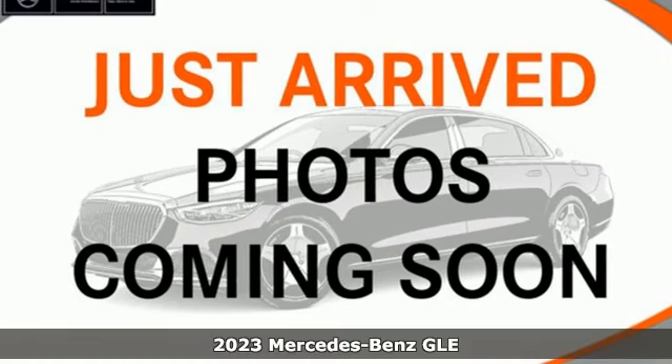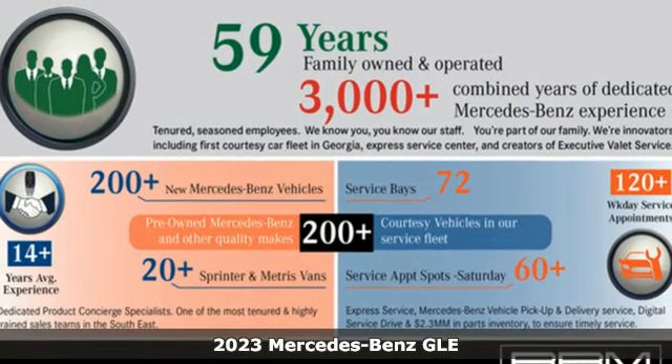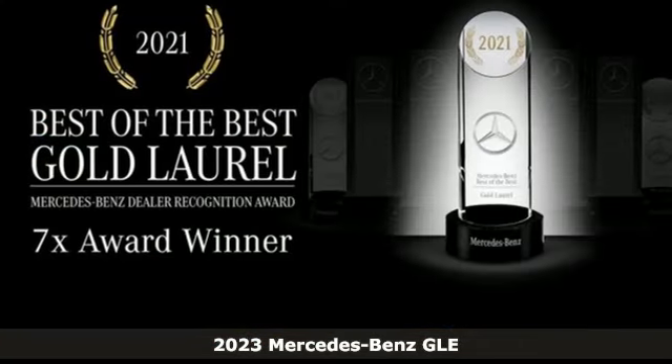Here's a new 2023 Mercedes-Benz GLE. This GLE is reassuring when the weather turns and rewarding when the road turns.